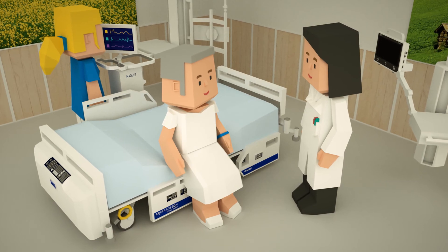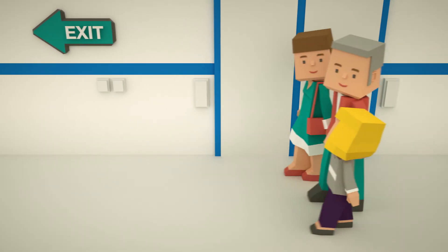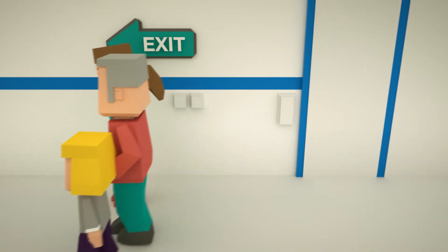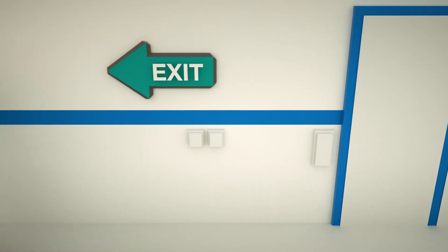After a few days in the general ward, the patient is ready to leave the hospital. Getinge — improving caregiving environments, from admission to discharge.